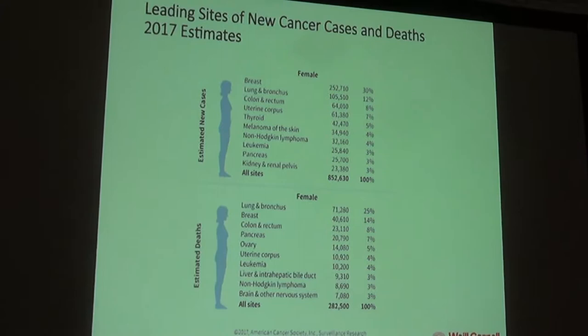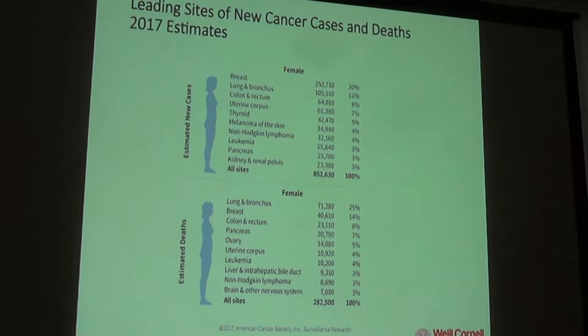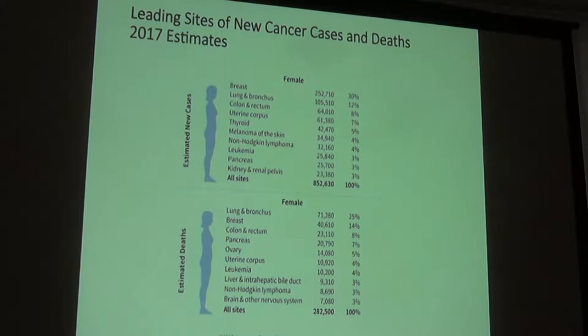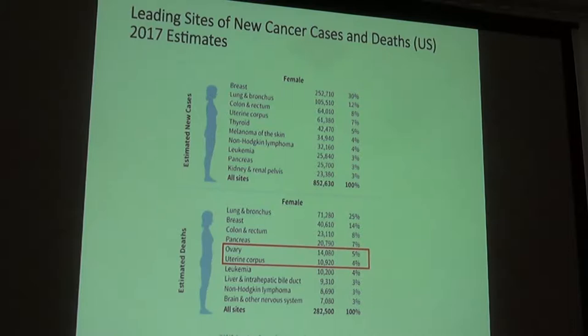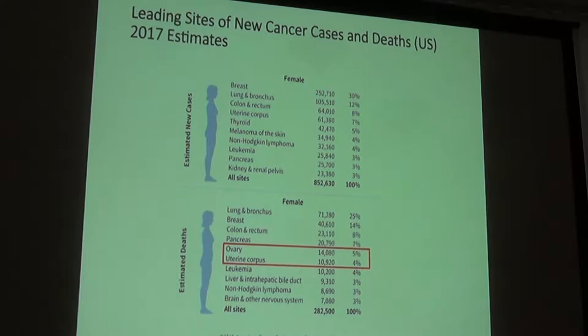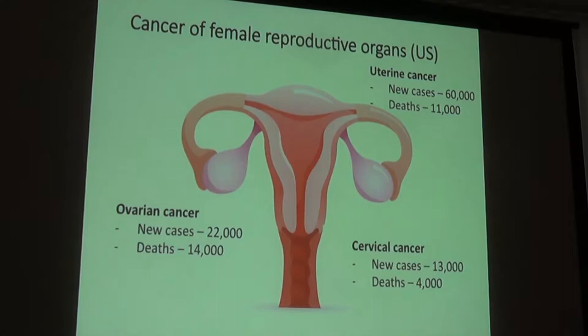Looking at 2017 estimates for new cancer cases and cancer deaths in the U.S., the only gynecologic cancer that makes it onto the new cases list is uterine cancer at number four, affecting about 60,000 women a year. Ovarian cancer causes the most gynecologic deaths annually at about 14,000, followed by uterine cancer at about 11,000. Interestingly, cervical cancer doesn't make it onto either list, partly because it is less common than ovarian and uterine cancer.